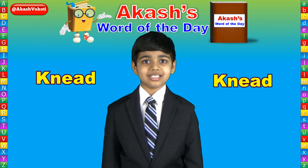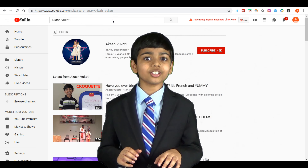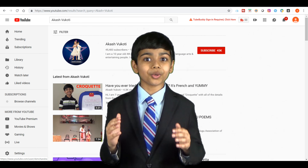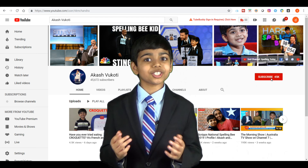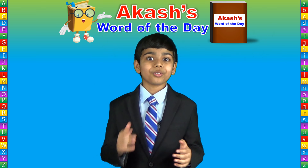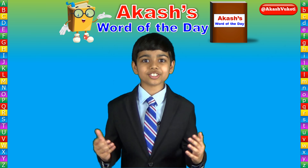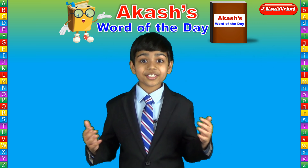A synonym of knead is blend. Something to note about the word knead is that it is a homonym, which means it can be confused with a different word. In this case, another need, spelled N-E-E-D.